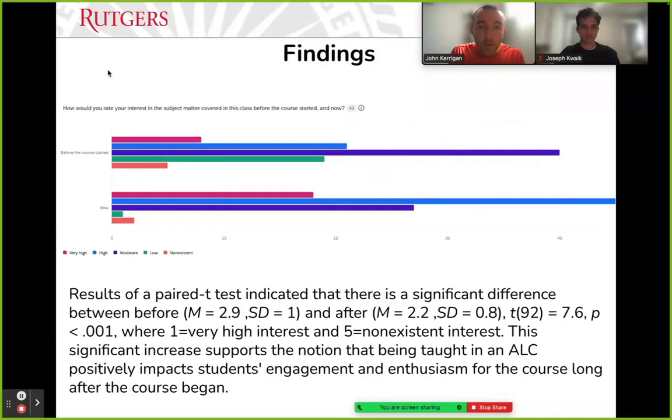We also had students rate their interest in the subject matter before the class started versus after. Looking at the bar graph, levels of very high and high interest spiked up as the course went on, while levels of low to no interest dropped down. We ran a paired t-test looking at each individual student's level of interest on a scale of one to five, and saw a significant difference from start to end of course in interest.